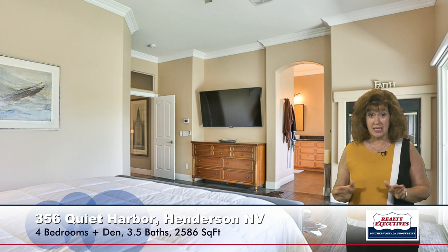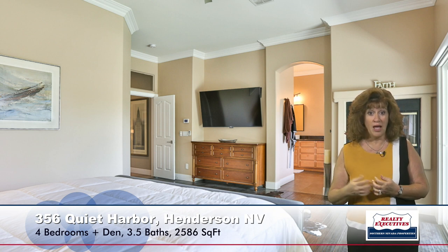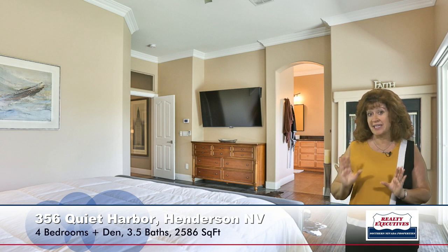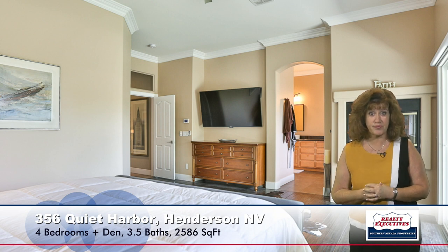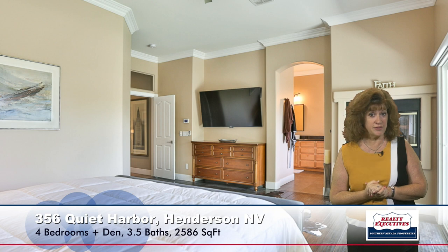This home also has a beautiful, very spacious master bedroom. It has a two-way gas fireplace that it shares with the bathroom. Much of this house does have crown molding, which you can see here in this room. It has a nice walk-in closet with organizers, so lots of nice storage space.